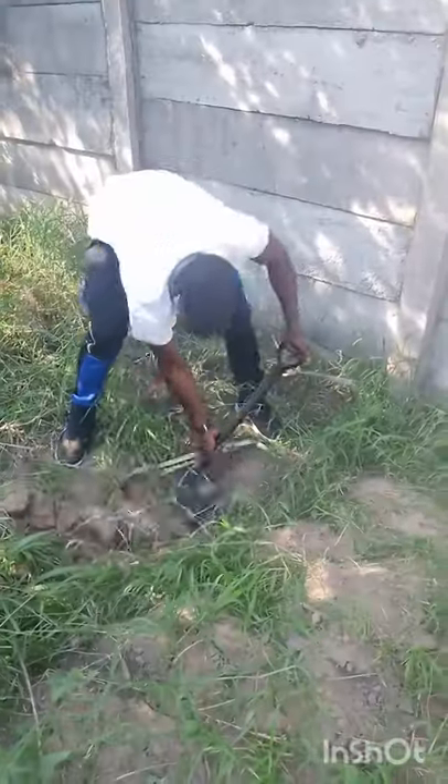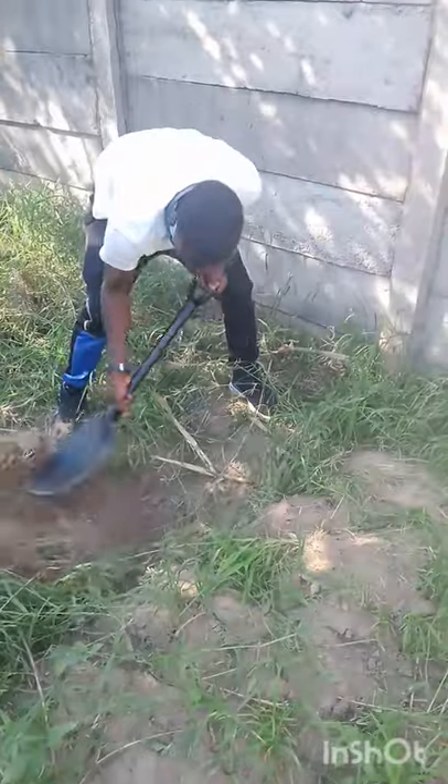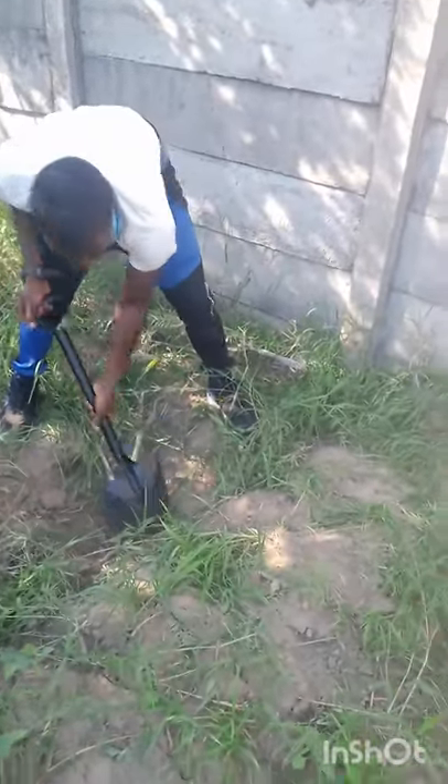Today is our tree planting day. As you can see, we are digging some holes. Jasper over there is digging the holes for the moringa. We are going to plant as many trees as possible — we need to plant as many trees as we can. So far we have one, two holes dug.